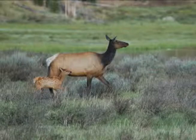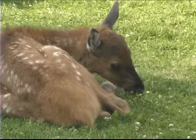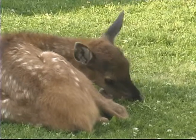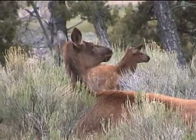By late May or early June, cow elk begin to give birth to spotted calves that weigh about 30 pounds. Elk calves have little to no scent, which helps them hide from the park's multitude of predators.